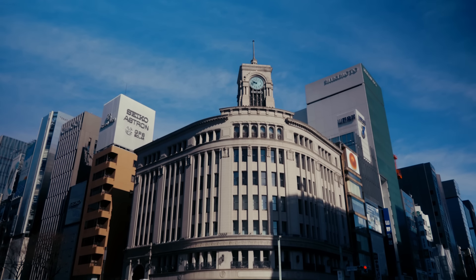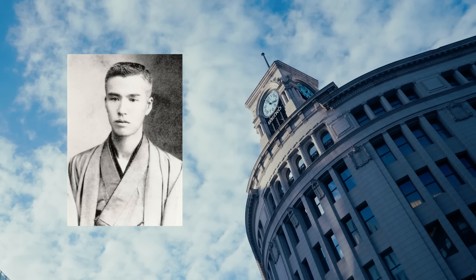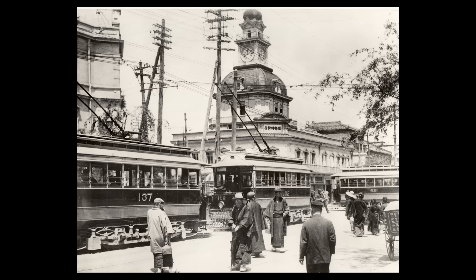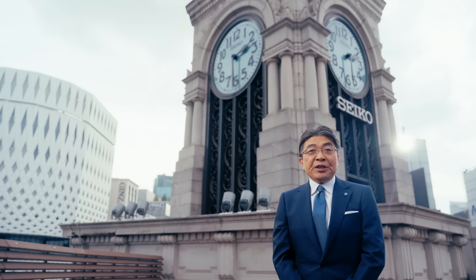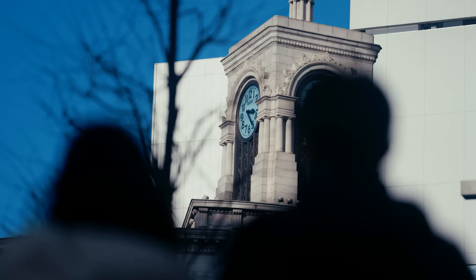Back in 1881, our founder, Kintaro Hattori, established his first retail shop in Tokyo, and then in 1895, he moved his store to this exact location. The iconic clock tower you see behind me was built a few decades later and has told the people of Ginza the precise time for more than 90 years.